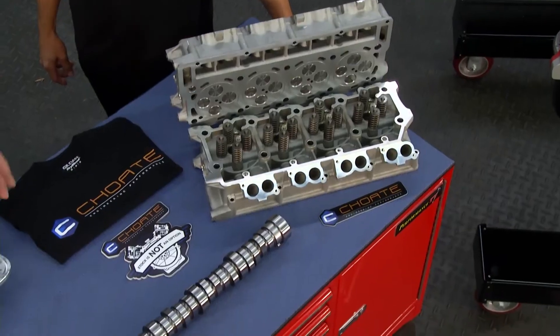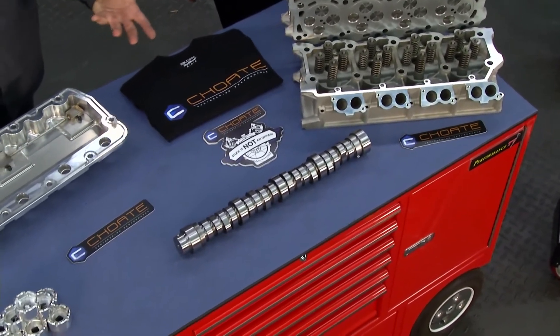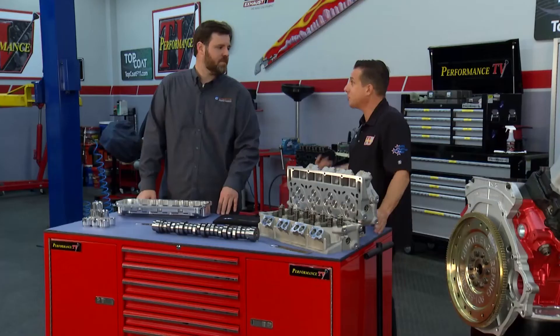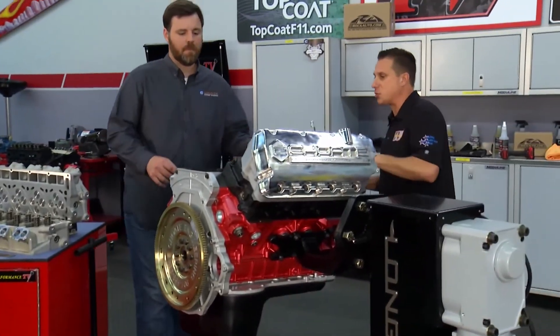Absolutely. One thing that we've noticed a lot is the repair costs of diesel are much higher than that of a gas burner. You can't afford to be on the side of the road with a 40-foot flatbed broke down — the tow bill would be astronomical. So we need it to stay fixed right the first time. Let's check out this engine. Not everything you've fixed is in the top half of the engine — short block issues. Tell us about them.